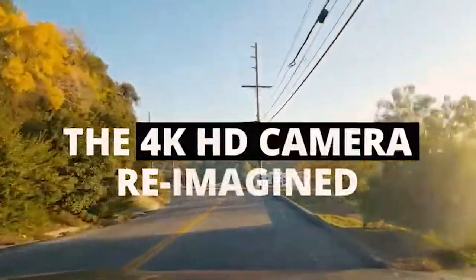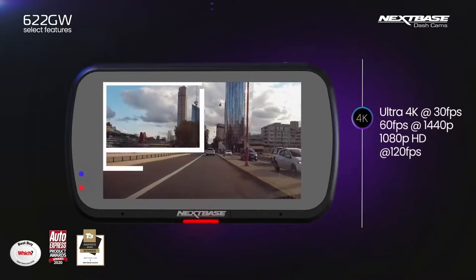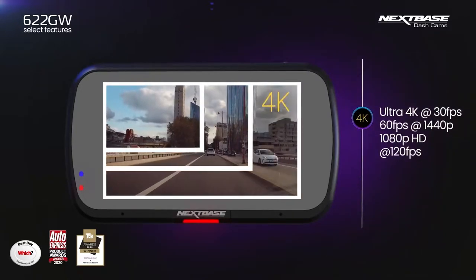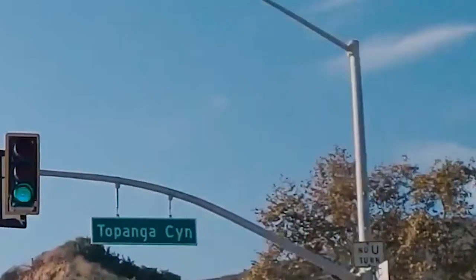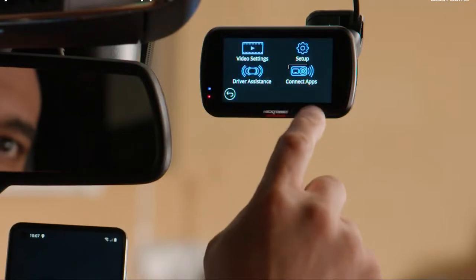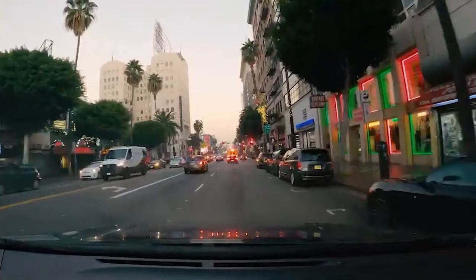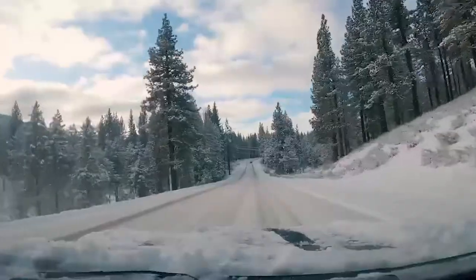First off, the camera on this is truly movie quality, boasting ultra-high-level 4K resolution. Since the cam also captures footage at 30 frames per second, you'll be able to identify important information like license plates and other fine details with no hassle. This dashcam has a 3-inch HD IPS touchscreen and a viewing angle of 140 degrees, meaning you're likely to catch anything and everything happening around you.